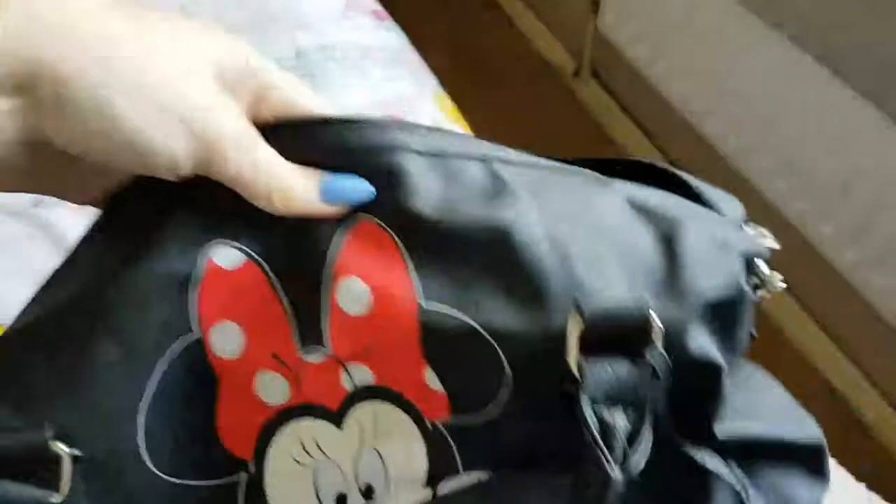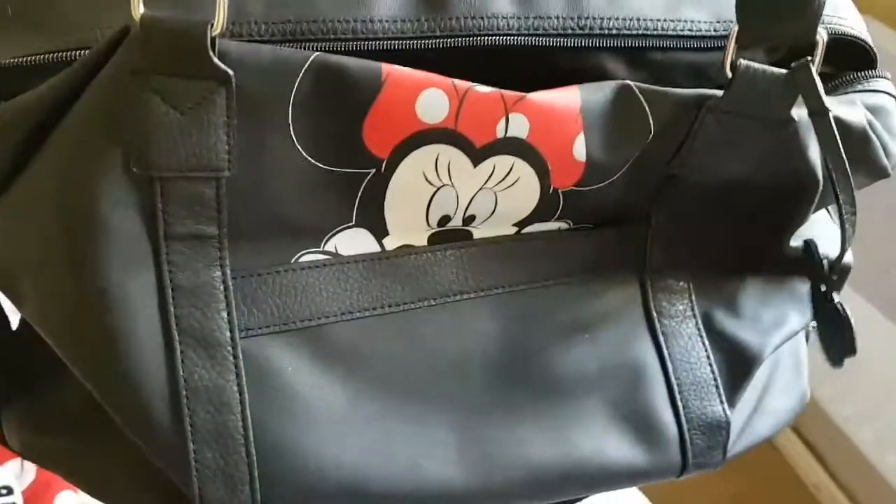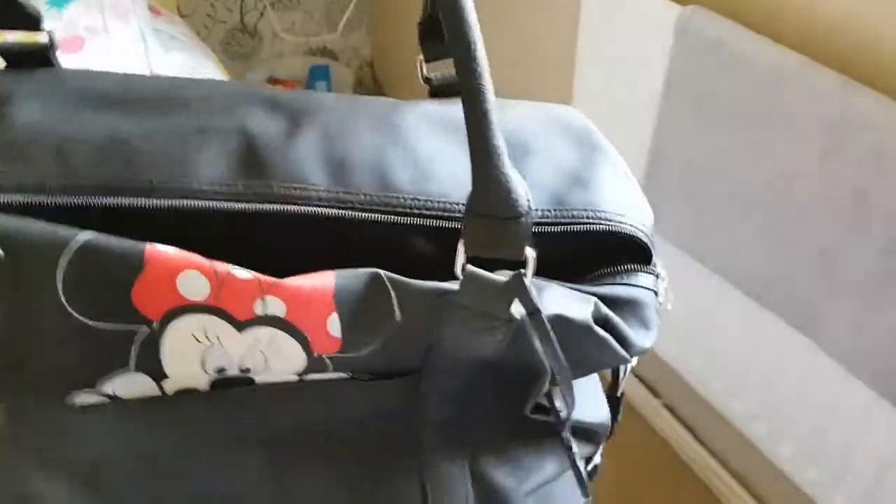So guys, this is the bag I'm going to be taking. It is from Primark — it's a Minnie Mouse, quite like a weekend tote bag kind of thing, that my mum bought me for my birthday last year. I should hopefully be able to get everything in there.